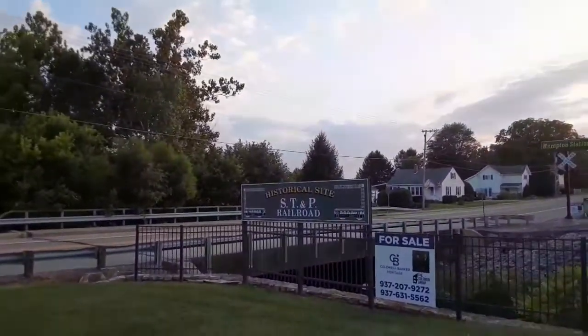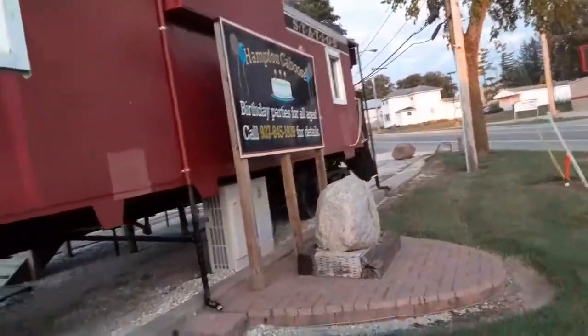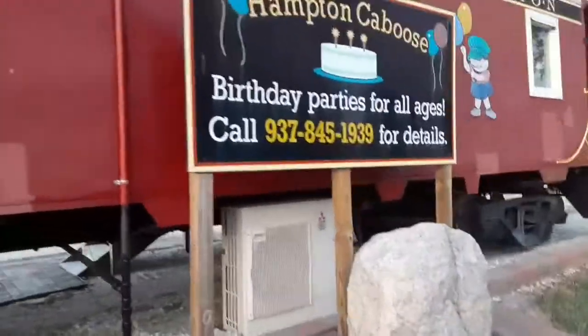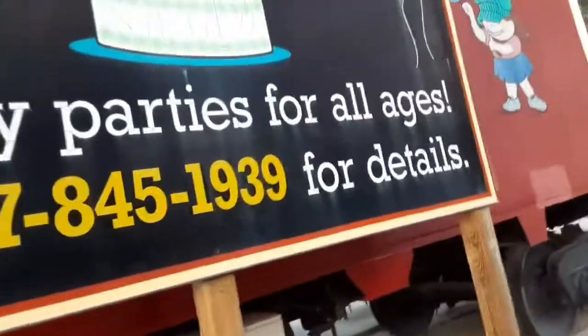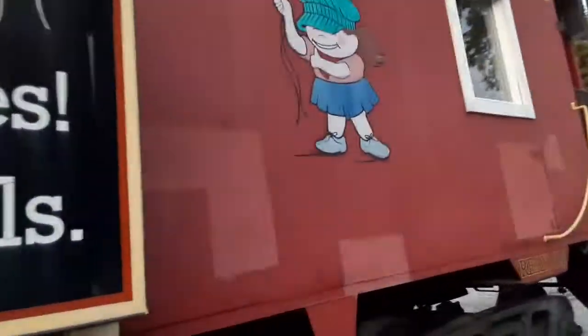So this is a historic site — S, T, and P, Red Rose. This is the Hampton Caboose. Apparently they have birthday parties at the Hampton Caboose. That's really cool.